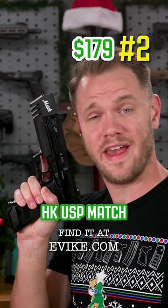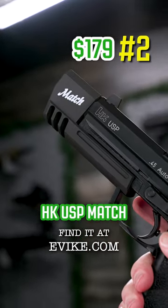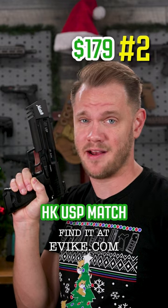The EVIC exclusive H&K USP Match by KWA. The match compensator on the end is iconic and helps to reduce muzzle flip during recoil. It's made by KWA, so you know it's quality — it hits hard and looks very intimidating on the field.